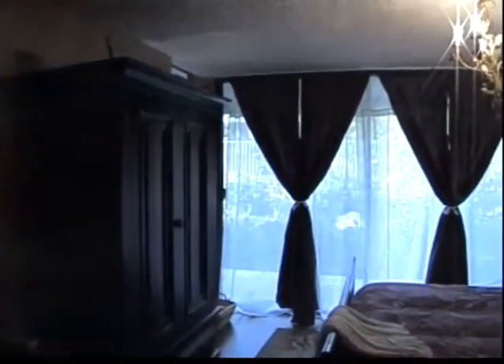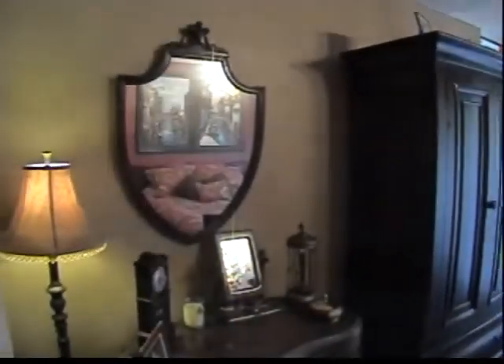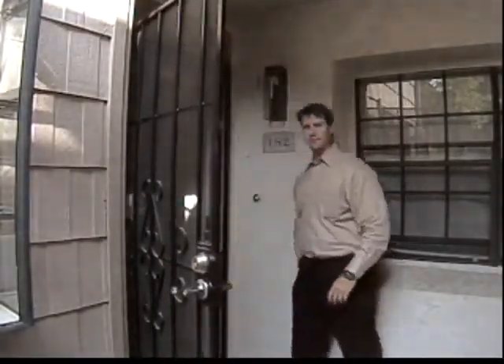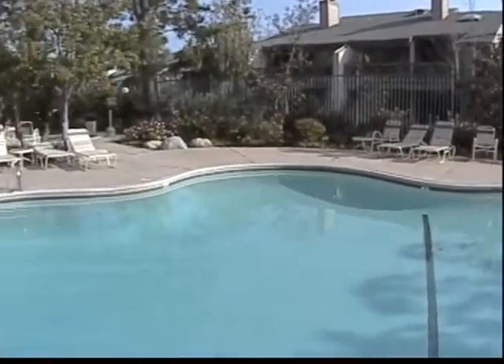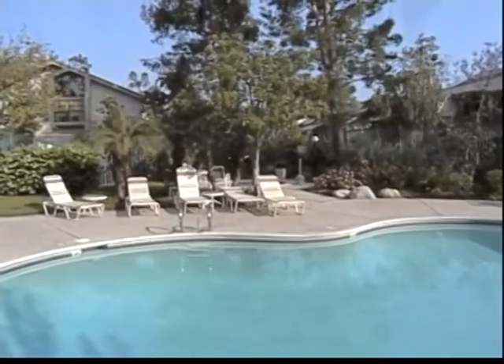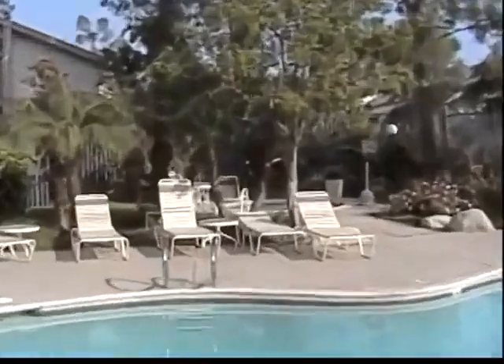To see this beautiful condo, call Grant Lowell at Advantage Property at 949-295-4567. I look forward to your call and setting up a time to show you this great condo.